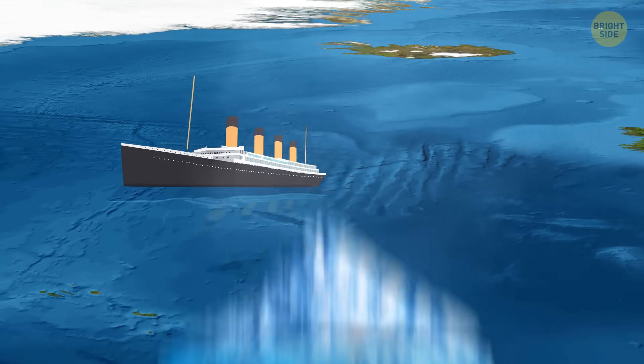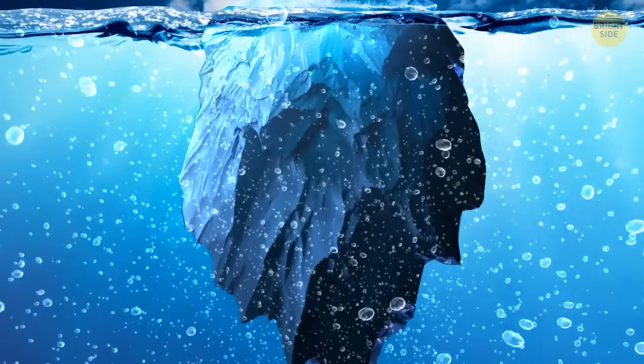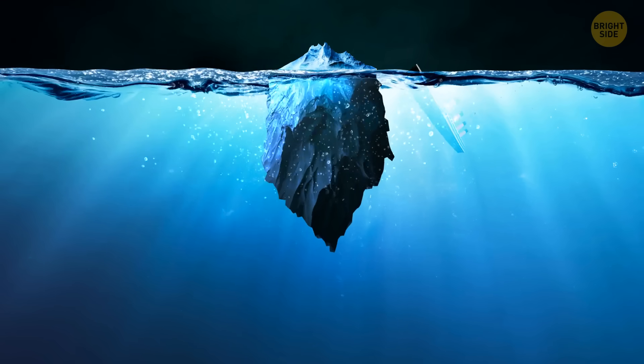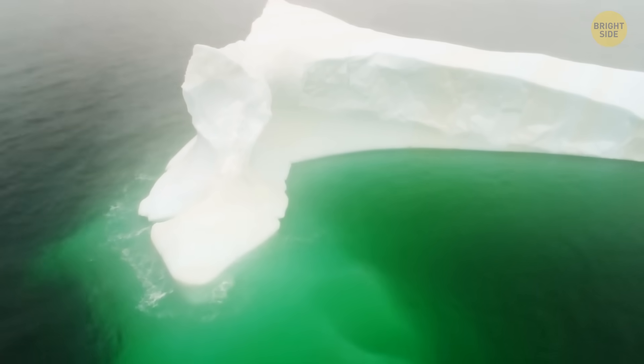At first, the weight of the most well-known iceberg in the world was 75 million tons. With time, it started to slowly melt away, and when it sank the Titanic, its weight was only 1.5 million tons. By the time of the collision, it had probably been melting for months.